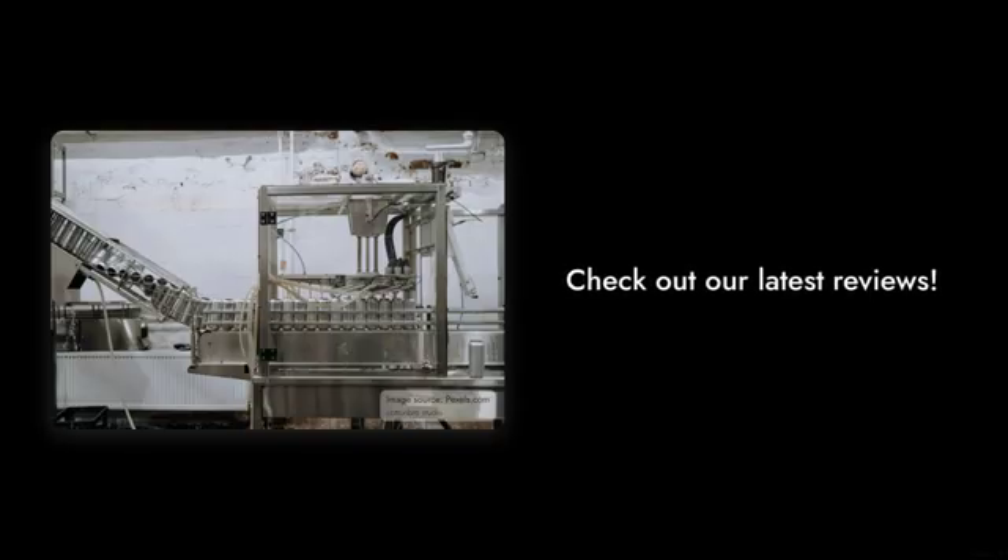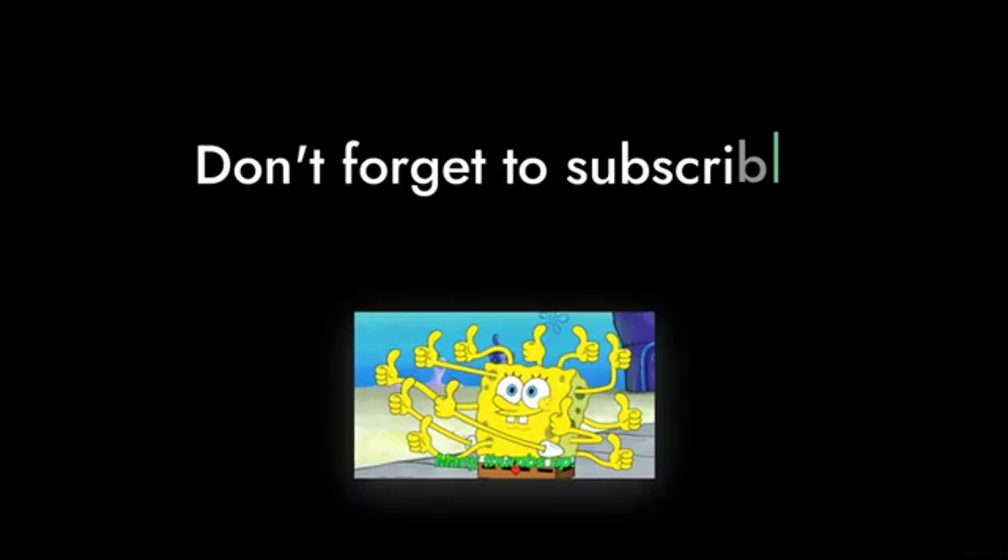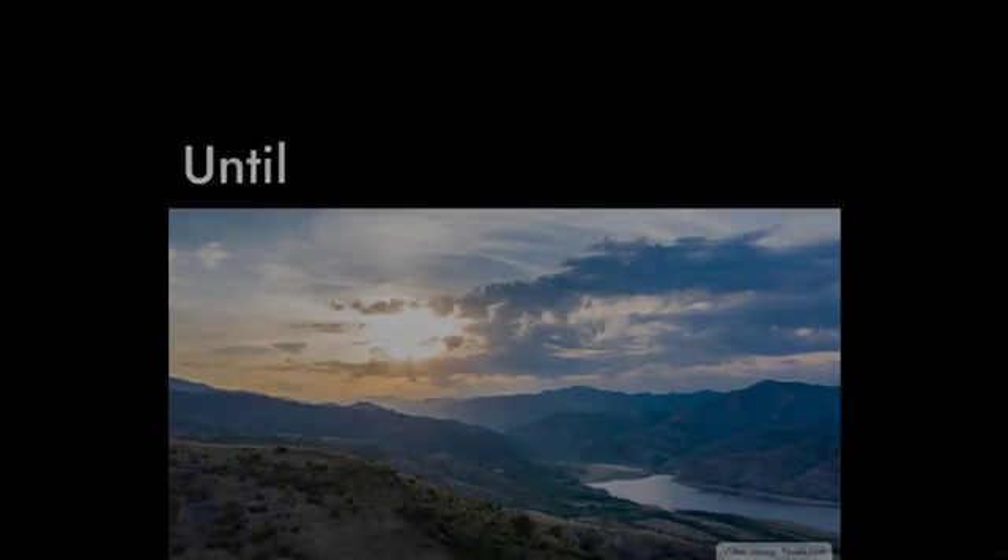Thanks for tuning in to Critical Reviews. If you found this video helpful, give us a thumbs up and subscribe for more tech insights. Until next time, stay critical.